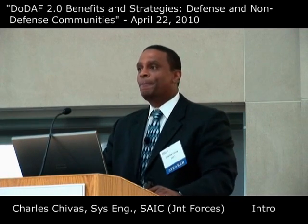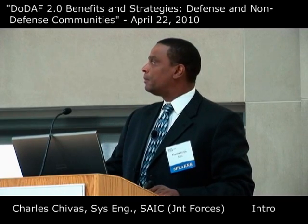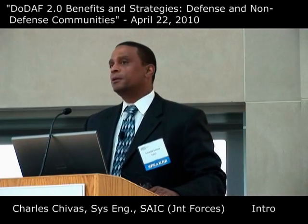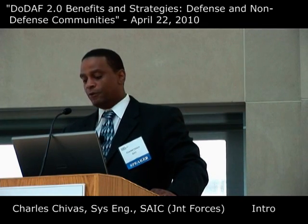I'm from J-9-2, the Capabilities Engineering Branch. I wanted to talk today about how we are using Joint Mission Threads and the DoTA combined to achieve results for a warfighter.